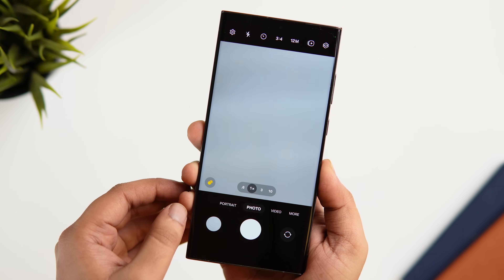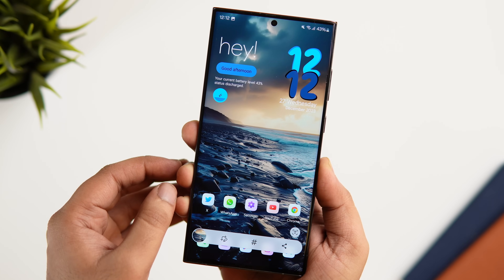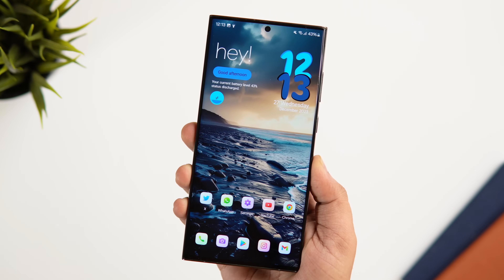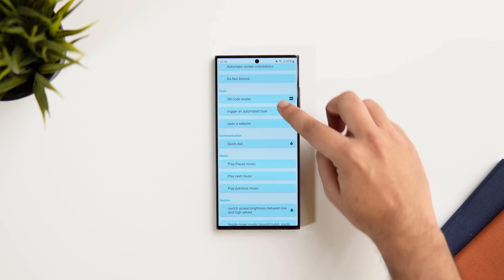Then you can start assigning different actions to this punch hole. If I tap on it, it opens my camera; long pressing will take a screenshot; and if you double tap it, it toggles the flashlight. It even allows you to add music controls and do a lot more. Overall it's a pretty useful application that is totally free on the Play Store, so be sure to check this one out — you'll find all the links in the description below.